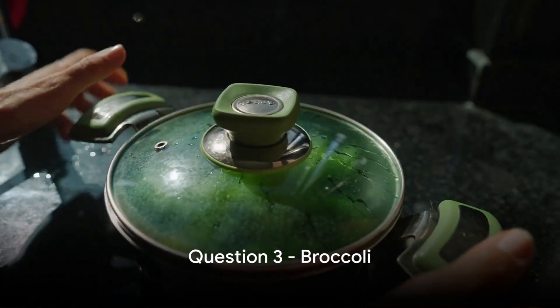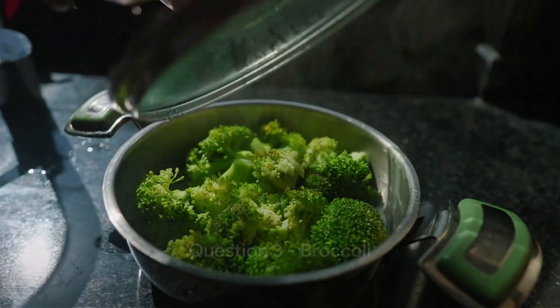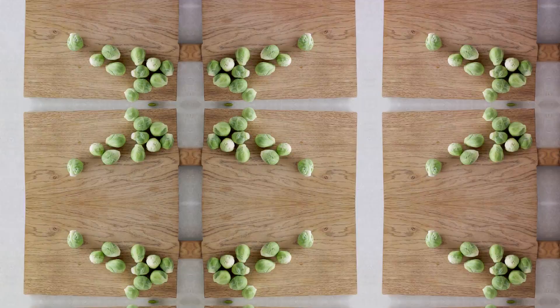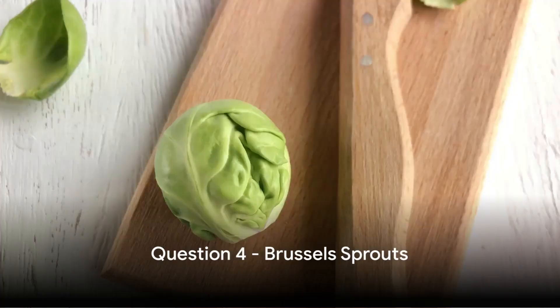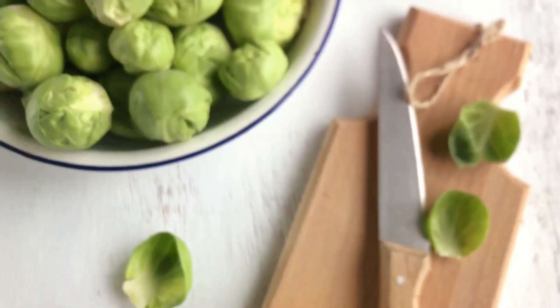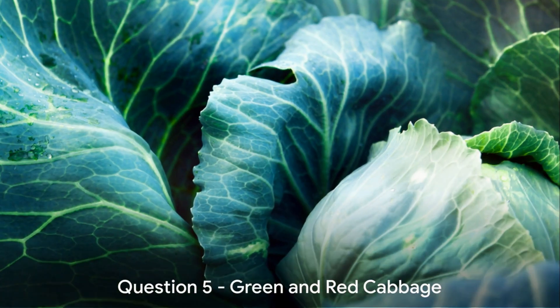Here comes question 3: Broccoli, a staple in most households — is it lectin-free? It's a yes or no question, folks. Let's spice things up with question 4: Brussels sprouts, those mini cabbages — do they contain lectin? True or false?